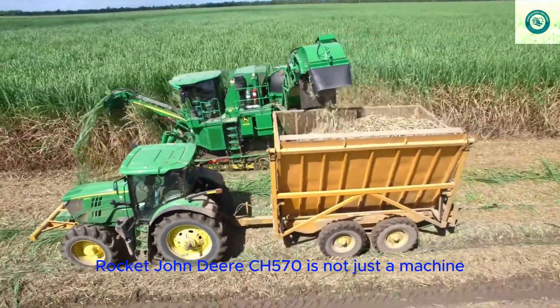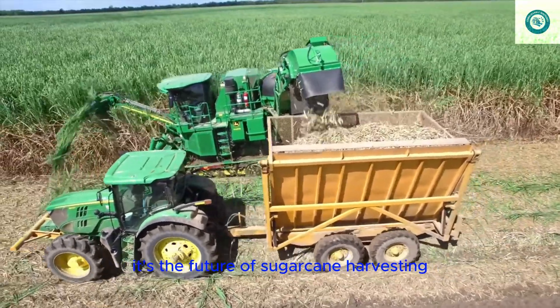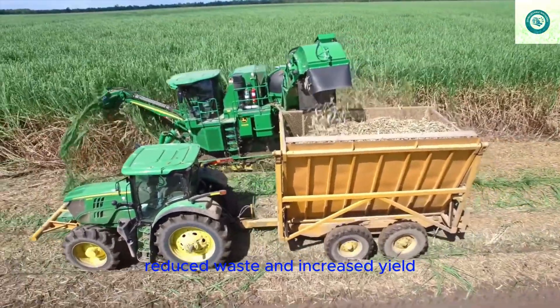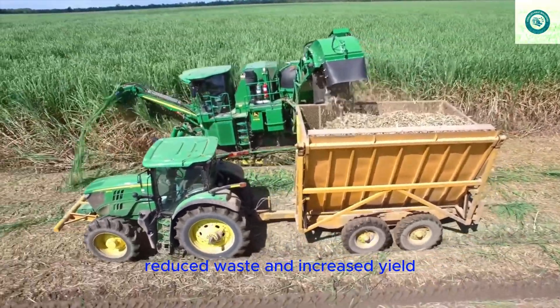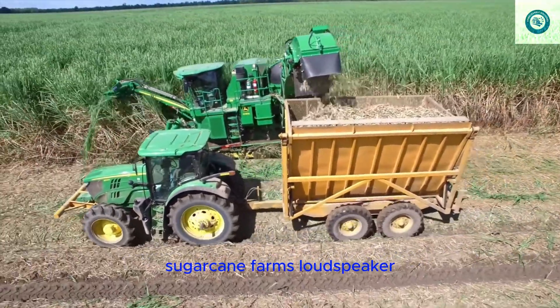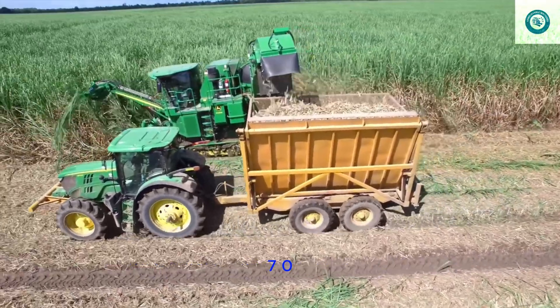The John Deere CH570 is not just a machine — it's the future of sugarcane harvesting. With its high-performance operation, reduced waste, and increased yield, this harvester is the ultimate solution for large-scale sugarcane farms. Are you ready to witness the power of the CH570?